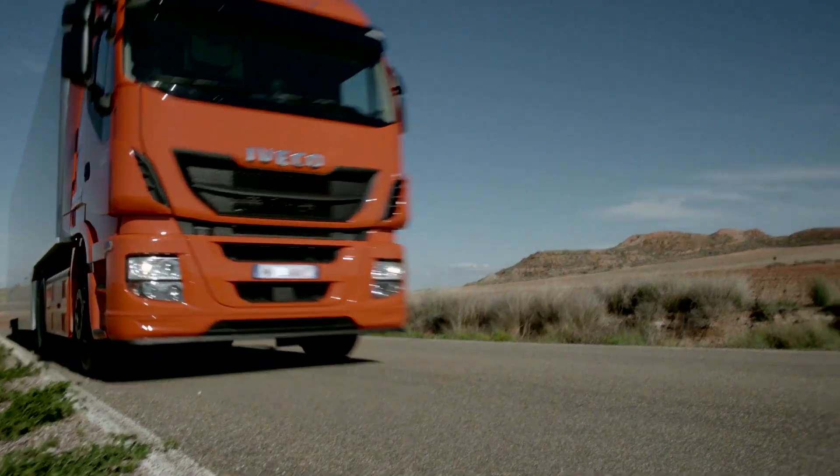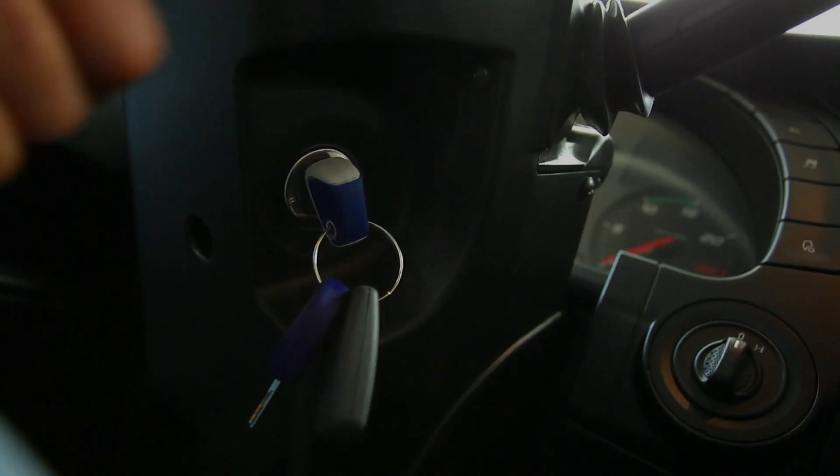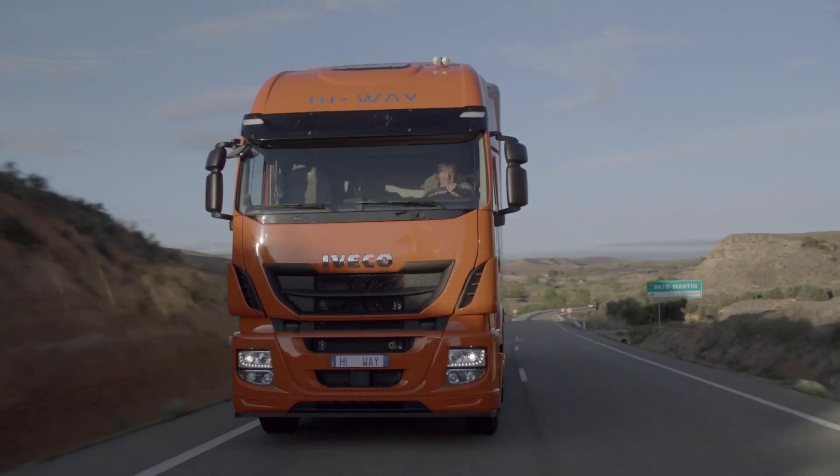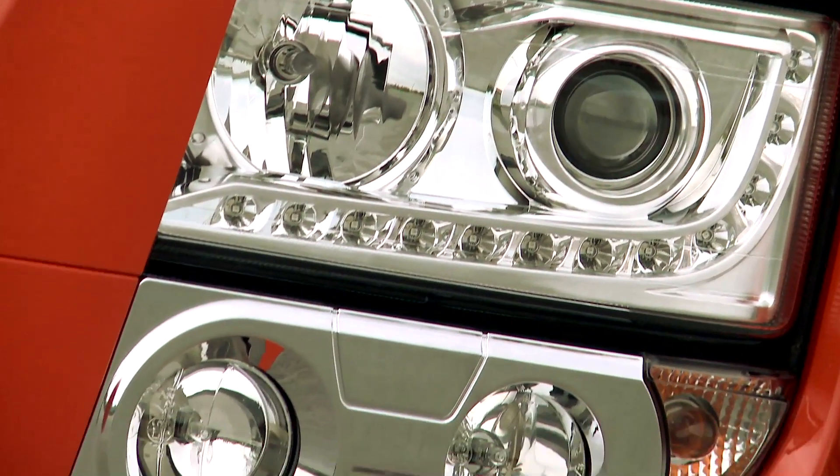The permanently illuminated LED daytime running lights maximize visibility of the vehicle – even in daylight – and are available with either bi-xenon or conventional headlights.